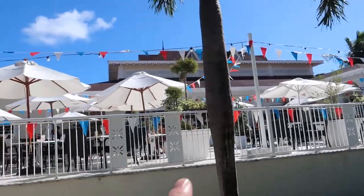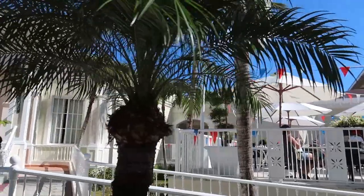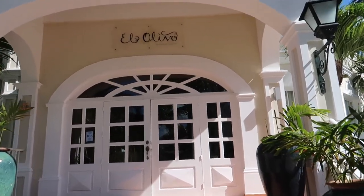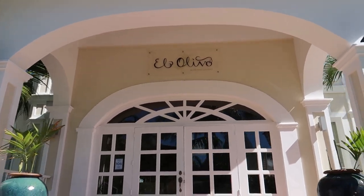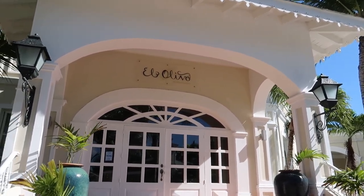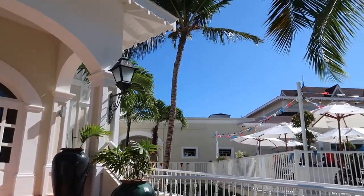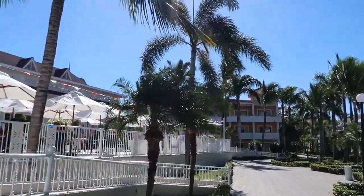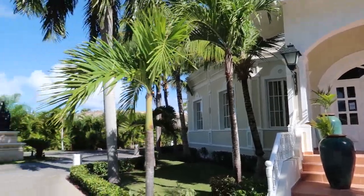From Aquario, there's a second building off to the left — this is the gourmet restaurant El Olivo. There aren't menus displayed outside, but on the Bahia app you can access menus for all the restaurants. We haven't eaten at El Olivo, but we did eat at the gourmet restaurant called Limbo at Ambar, and it was delicious — one of our favorites at this complex. That will be shown in our Ambar video.